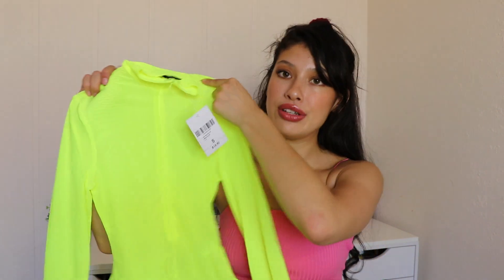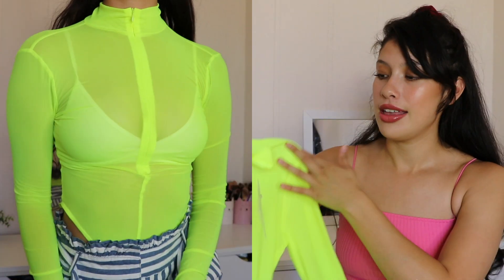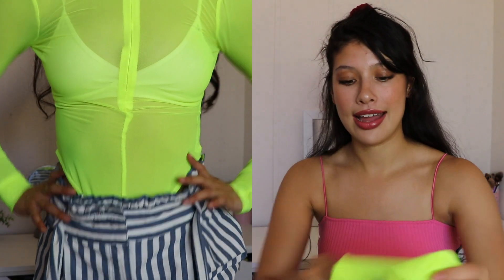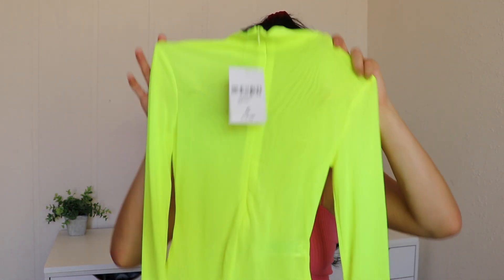Next I got this bodysuit. It's a very bright neon green-yellow color, just like a mesh-type bodysuit. I thought it would look pretty cool with mom jeans and Air Force Ones. This was $14.90. It's just one of those cute and trendy pieces, so I decided to pick it up.